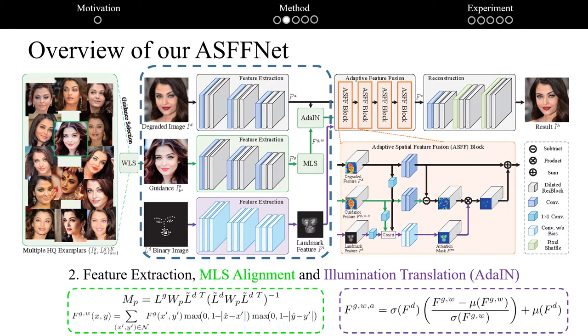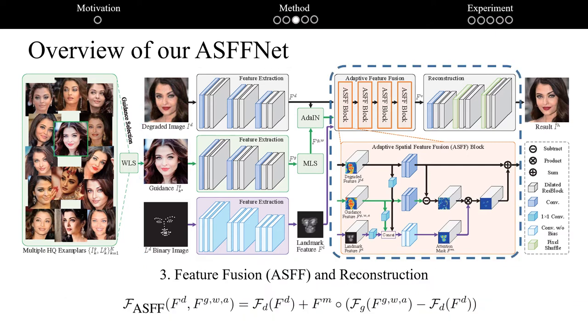Second, we further investigate the alignment for the guidance and degraded images. The pose difference can be largely alleviated via guidance selection, and we can leverage moving least squares to align the guidance and degraded images in the feature space. Moreover, adaptive instance normalization is utilized to translate the illumination, feeding into the adaptive spatial feature fusion blocks.